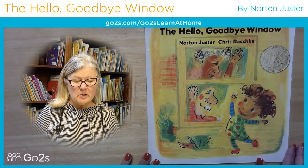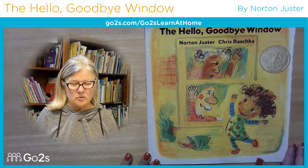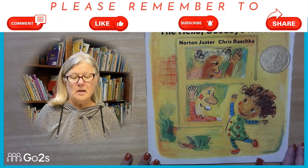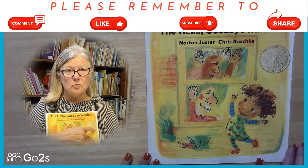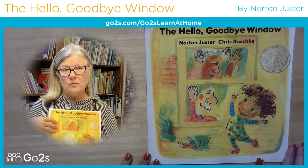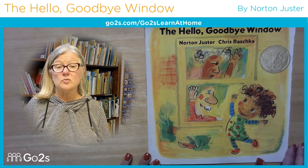Hi friends, we're going to read this story: The Hello and Goodbye Window by Norton Juster and Chris Reschka. Look at the book — you'll see on the cover a very special gold medal. That's because this won a special medal for its wonderful pictures, called illustrations.